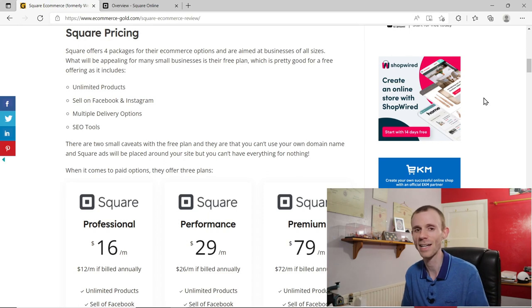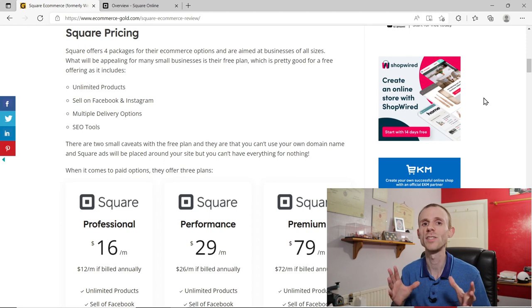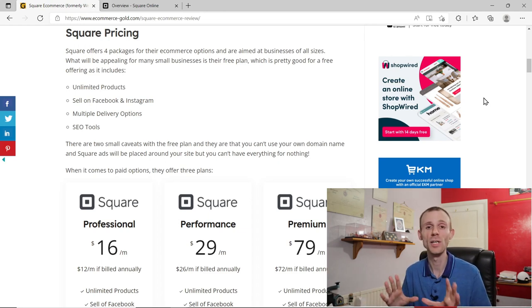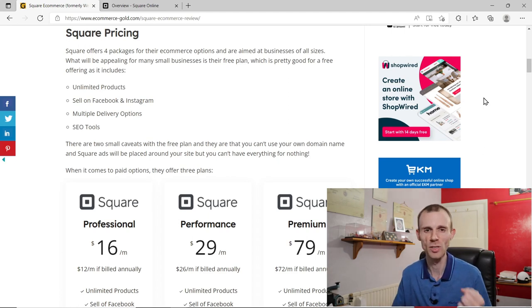There are some drawbacks with the free package though. First, you can't use a custom domain name — you have to use a Square link domain, which isn't great for branding. Second, Square places adverts in the footer of your website promoting their platform. Third, payment gateways are limited — you can only use Square's own payment option on the free plan.